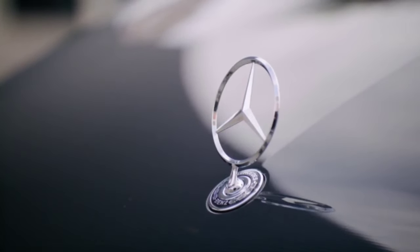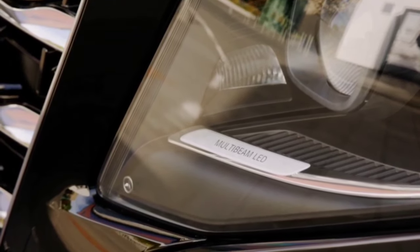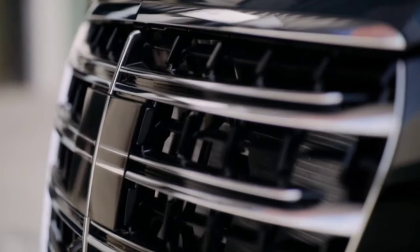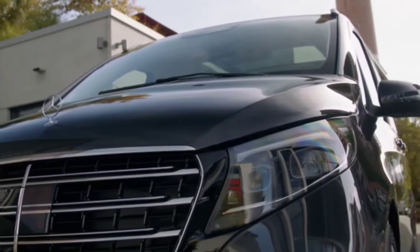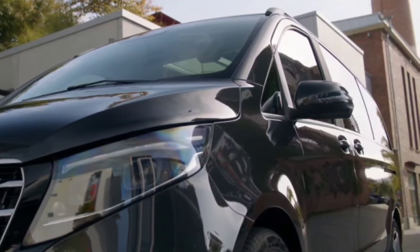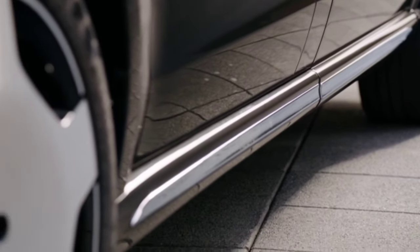Mercedes-Benz Vans will inaugurate its Van Electric Architecture (VAN EA) in 2026, but in the meantime it's giving the midsize vans a refresh for 2024. The V-Class models are all getting updates inside and out to remain competitive in a challenging segment. Depending on the trim level, some vans now have numerous three-pointed stars embedded into the grille, mirroring recent cars such as the new E-Class.